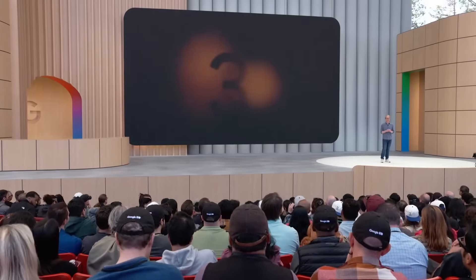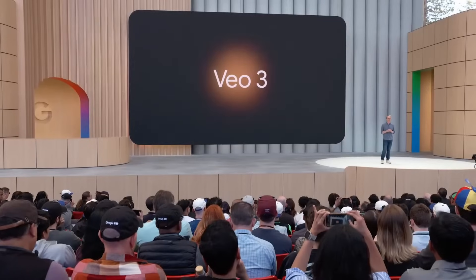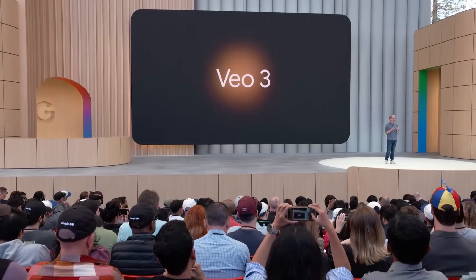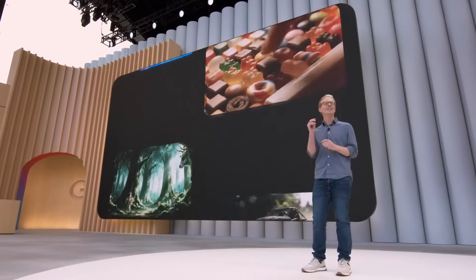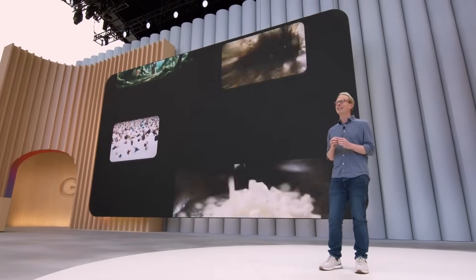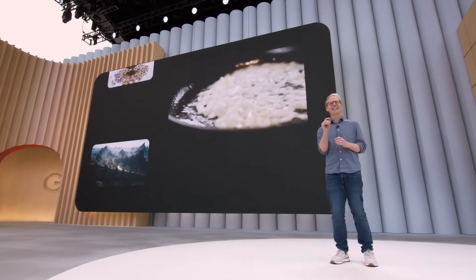I'm excited to announce our new state-of-the-art model VO3, and it's available today. The visual quality is even better and its understanding of physics is stronger. But here's the leap forward: VO3 comes with native audio generation. That means VO3 can generate sound effects, background sounds, and dialogue. Now you prompt it and your characters can speak. Here's a wise old owl and a nervous young badger in the forest.